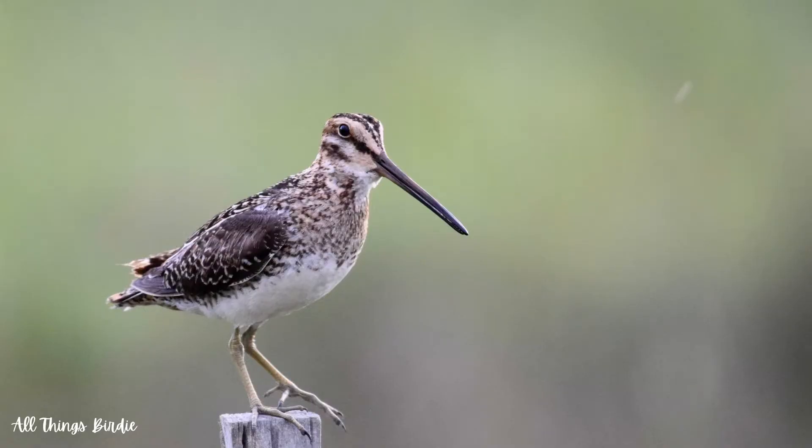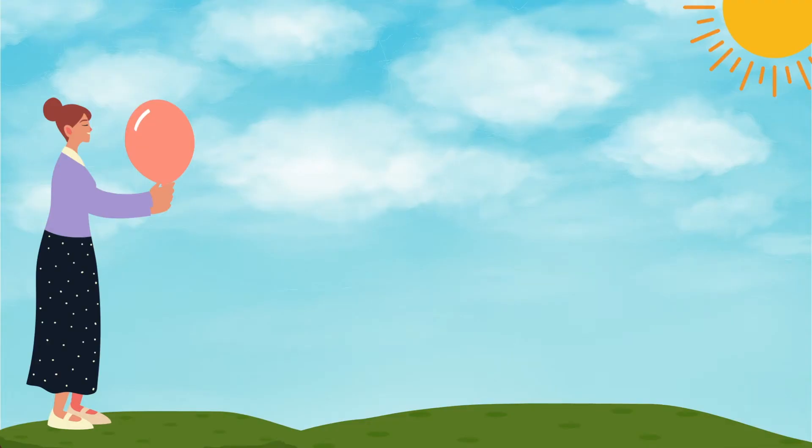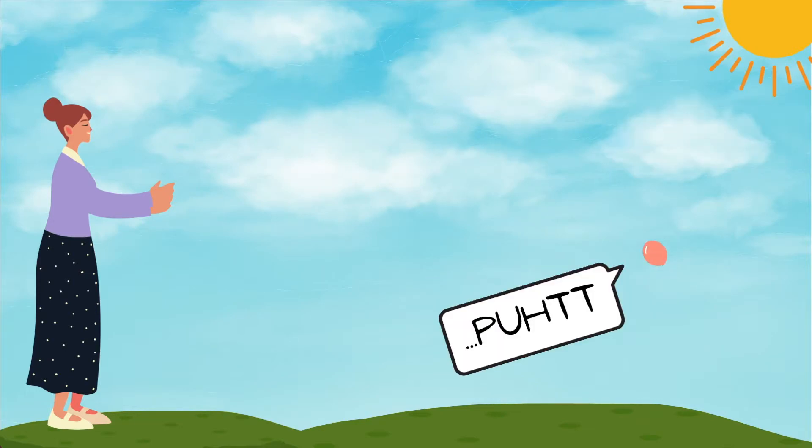When flushed from their habitat, they fly in a zig-zag pattern making it more difficult for predators to catch them. To get an idea of what this looks like, think of a hot dog shaped balloon that was inflated and then released into the room — that is the flight of the Wilson's snipe.